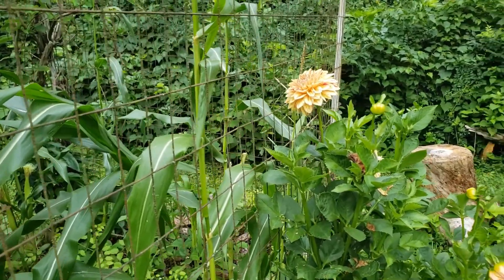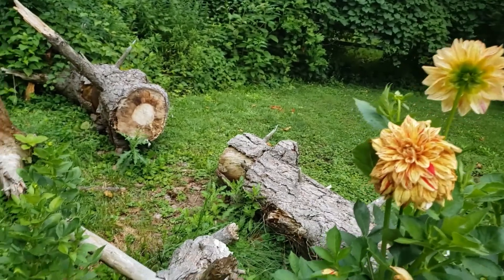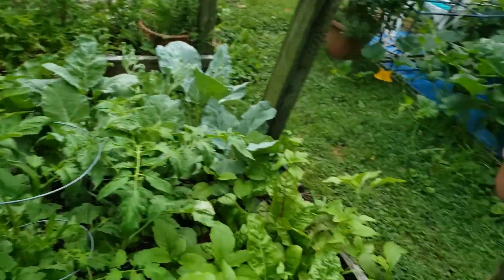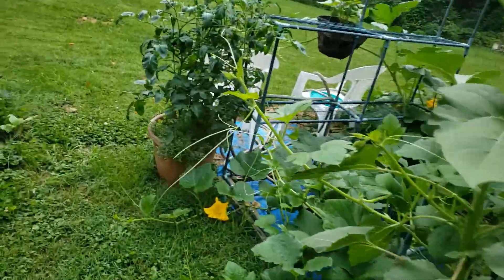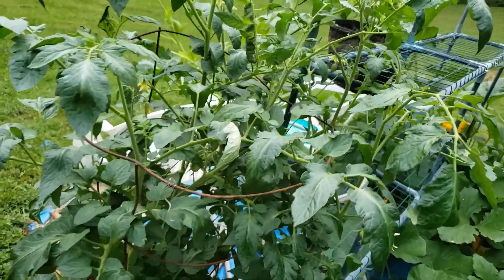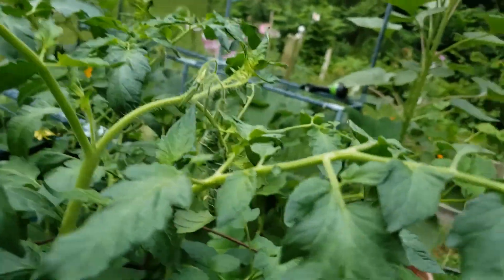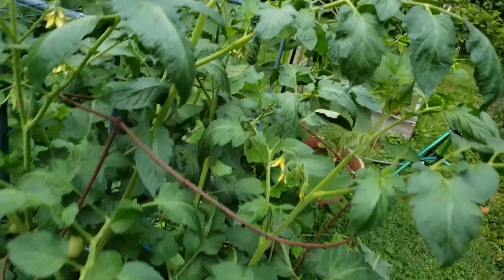We had a humongous tree fall on our garden at the beginning of last year — that was another reason why I didn't end up getting anything planted. Now these tomatoes have a couple very small ones on there. Oh, there's a big tomato hornworm too. I'm going to have to come out here and get you a little later. See it in there? Tomato hornworm — you thought you were hiding.